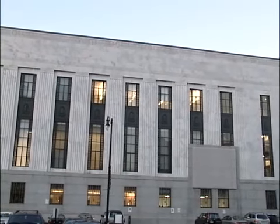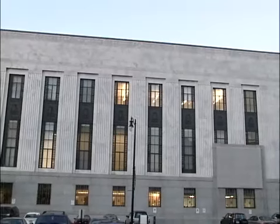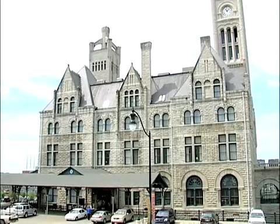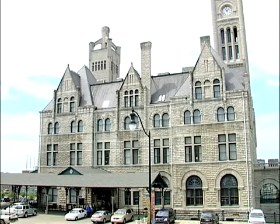In 1935, the post office was built adjacent to Union Station. A passageway connected the two buildings to facilitate the transporting of mail to and from the trains.